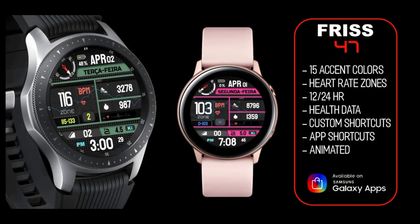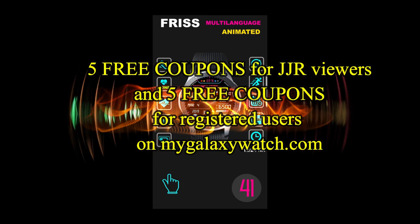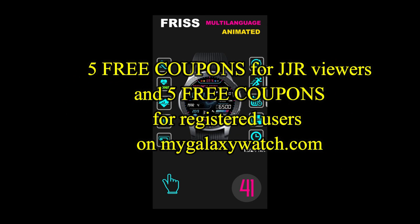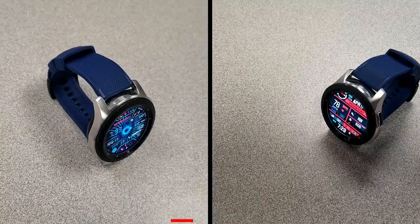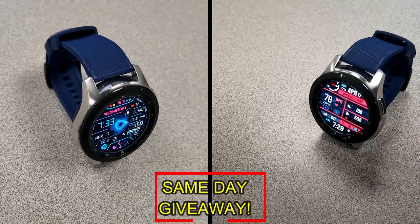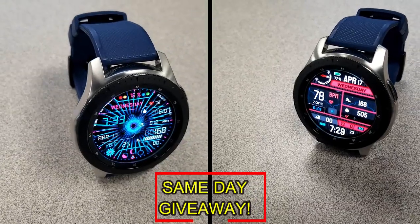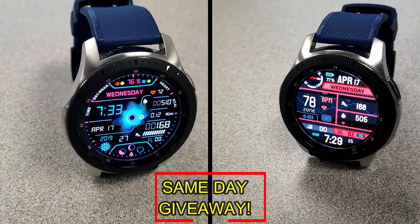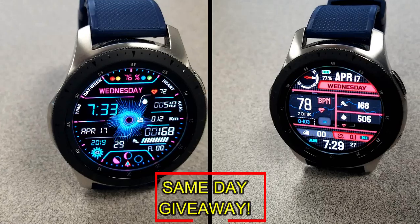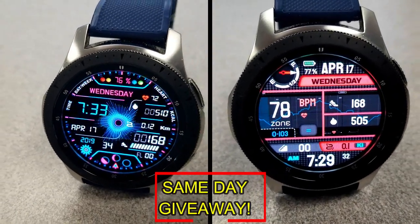If you want more information on the watch faces reviewed today, simply do a search in the Galaxy App Store under the name of the face, or check the video description as I've left the direct link there as well. I'm also giving away coupon codes to random viewers that comment here, as well as coupons to random registered users on the Watch Face Community website mygalaxywatch.com — so you have two chances to win. Remember, you have to be a registered user to participate, so make sure you go sign up. Good luck to everyone!